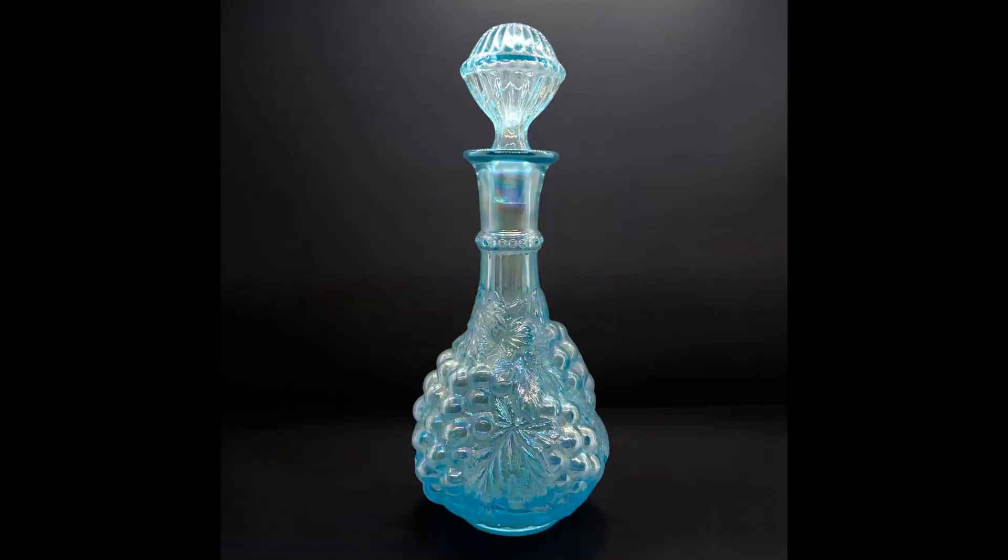The next item I sold was an Imperial glass decanter with stopper — ice blue opalescent grapes design, 12 inches tall and marked. I paid $9 for this. I thought it would sell for more but I got an offer and wanted to get rid of it, so I let it go for $18.74. Shipping paid was $11.34.